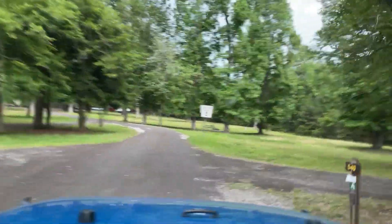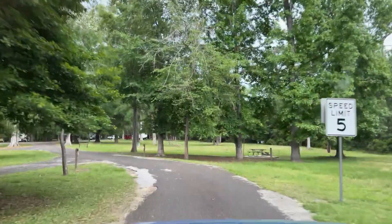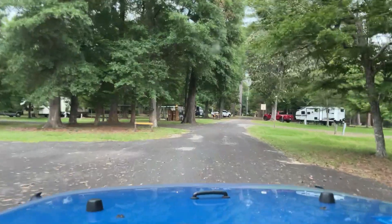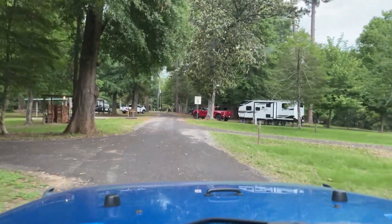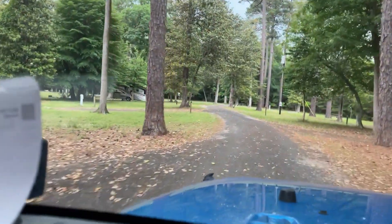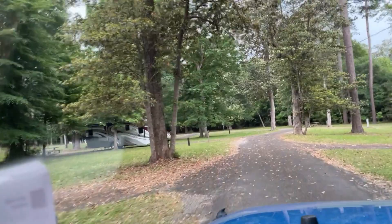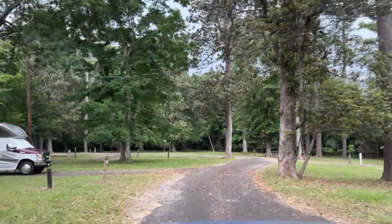We're off the main lake now, going down beside one of the bayous here that feeds the lake. This is the second bath house on this loop — I did go in just to look around. It's small but had two showers. We're almost at the exit of this loop, so it will be pretty easy to get out tomorrow.